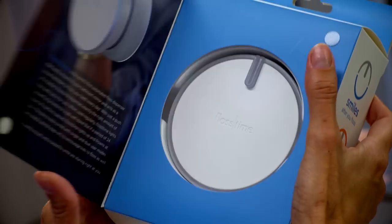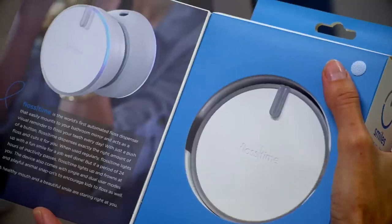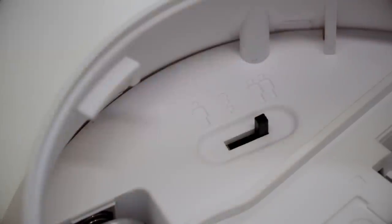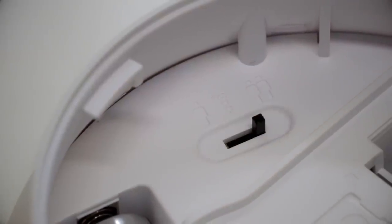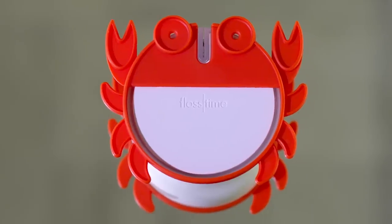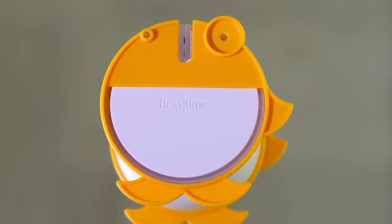Flosstime comes with fully customizable features to create healthy, lifelong habits for you and your entire family, such as single and dual user modes to encourage you and your family to floss. And fun animal snap-ons that get kids excited about flossing, giving you one less thing to remind them about.